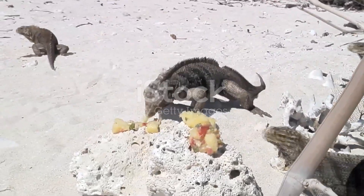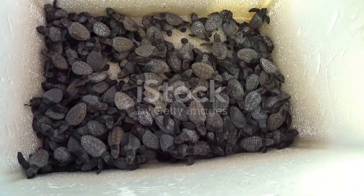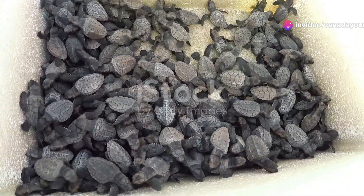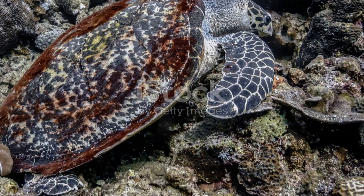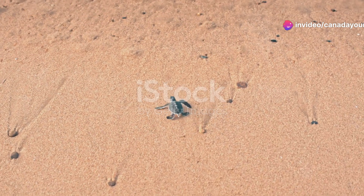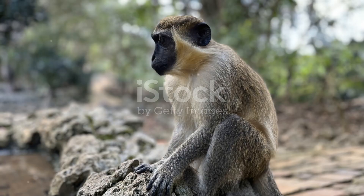Next, let's plunge into the ocean and meet the hawksbill turtle. These sea turtles are true ocean nomads, travelling thousands of miles throughout their lives. Known for their beautifully patterned shells, hawksbill turtles are a vital part of the coral reef ecosystem. They help keep sponge populations in check, allowing corals to thrive. In Barbados, these turtles often nest on the island's beaches. Watching a hawksbill turtle hatchling make its way to the sea is one of nature's most heartwarming sights.